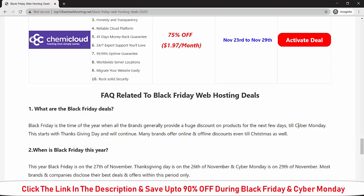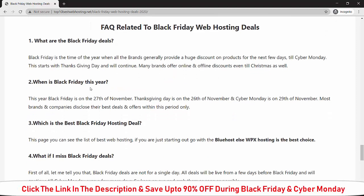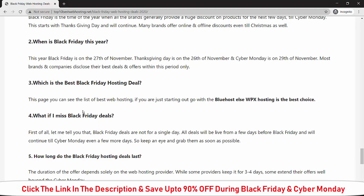I will mention the website link in the description so you can check it out and find the best Black Friday deal for web hosting for 2020. Here are frequently asked questions related to Black Friday deals. What is Black Friday? Black Friday is the time of year when all brands generally provide huge discounts on their products for the next few days through Cyber Monday. When is Black Friday this year? Normally it starts from November 27th, but some companies start their deals before November 27th. Which is the best Black Friday hosting deal? My recommendation — if you want the best Black Friday hosting at the most affordable price — is Bluehost, WPX Hosting, or Hostinger.